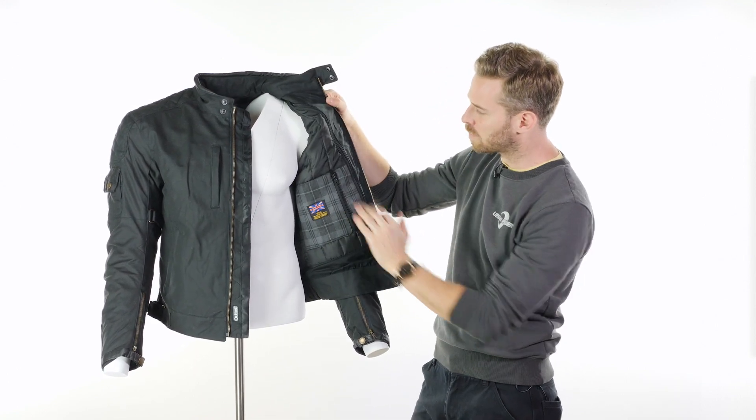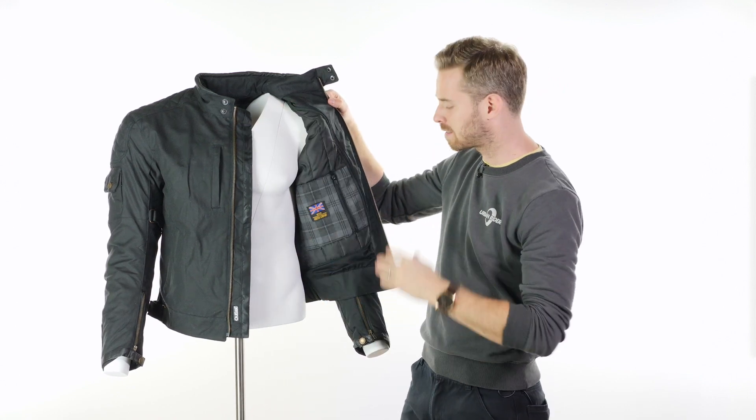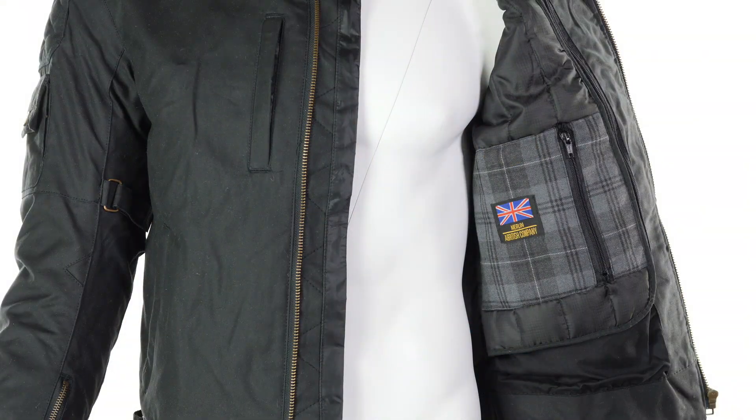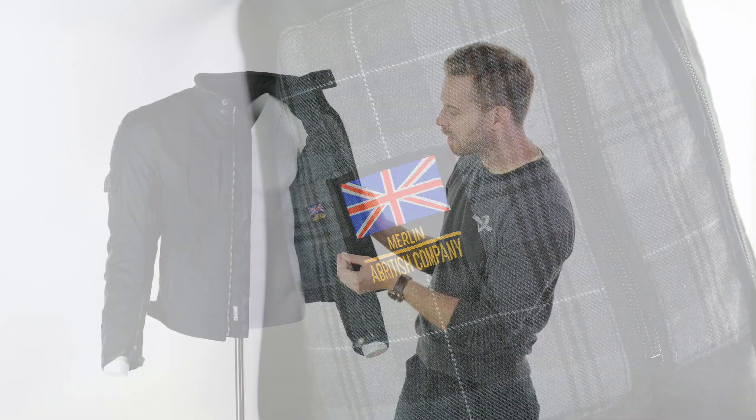Once inside, you'll see the removable liner which zips all the way around the perimeter of the jacket. It's so simple to take out — literally one action — meaning it can be done very quickly without faffing about if you need to remove or replace it as the weather changes.